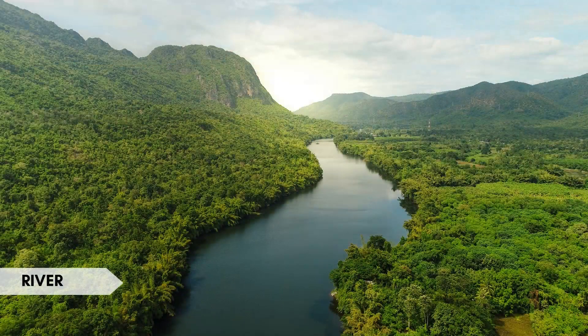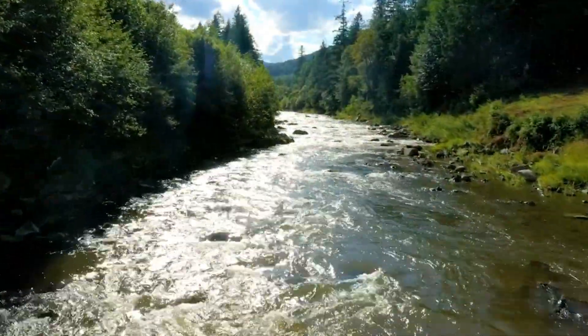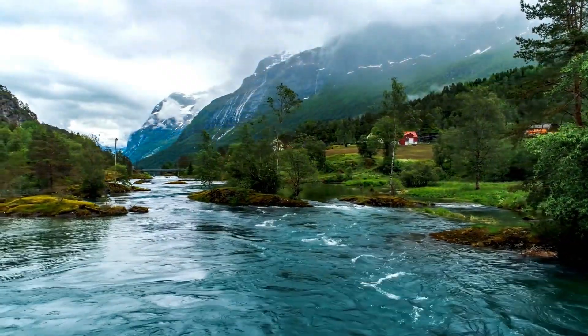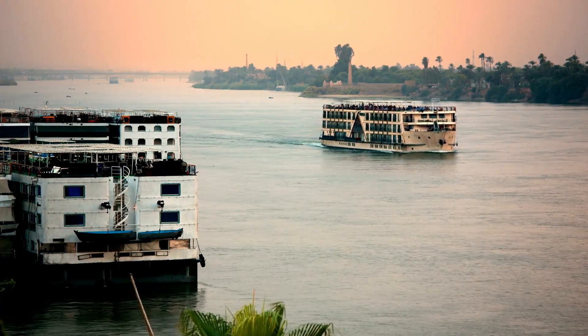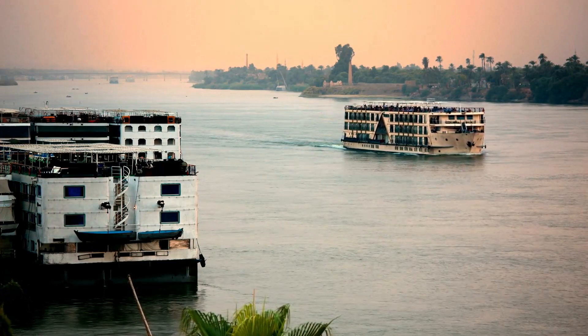A river is a flowing body of water that typically moves from higher to lower elevations, often draining into a larger body of water such as a lake or ocean. Interesting fact: the Nile River in Africa is one of the longest rivers in the world and has played a crucial role in the development of ancient civilizations.